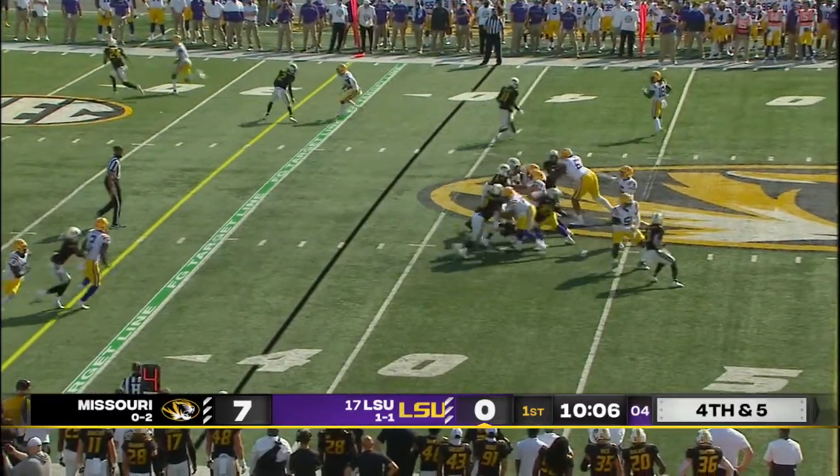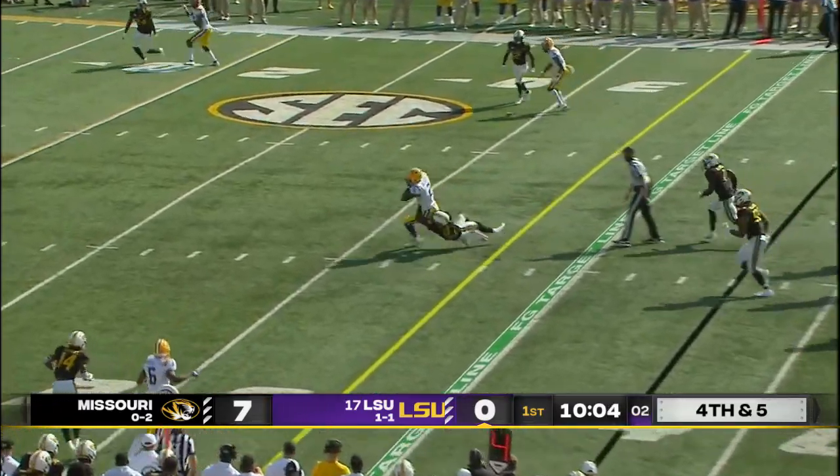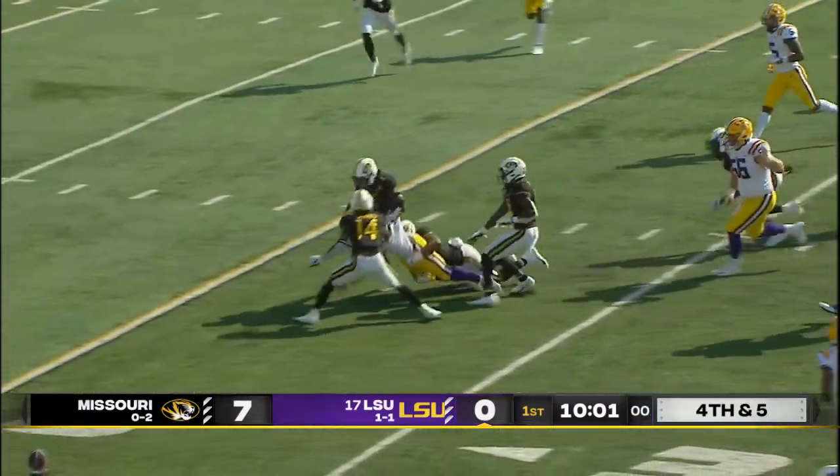Tigers two for two on fourth downs this season. They're going to release out of the backfield. Now Brennan going to throw. Gilbert's got it with a slant — got the first down.